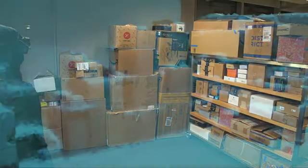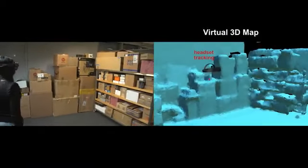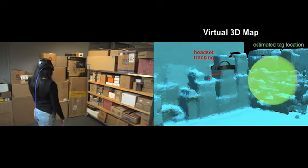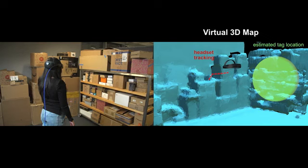XAR creates a virtual 3D map of the environment. As the user walks, XAR tracks the headset's trajectory and combines it with RF measurements to estimate the location of the RFID tag in the environment.